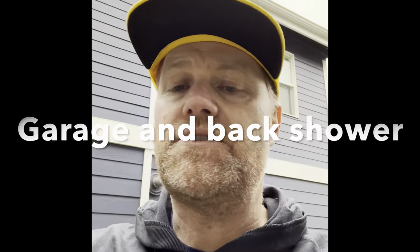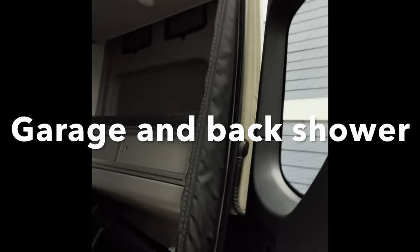Let's go up top. You'll notice the back here has a ladder and also a trailer hitch. I'm going to go up the ladder to show you what it looks like up at the top, where you can see the solar panels and the air conditioning unit.